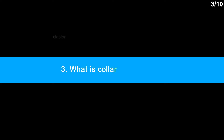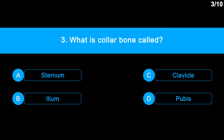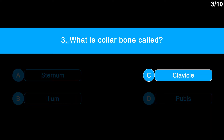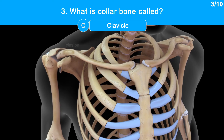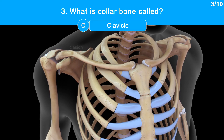Question No. 3: What is the collar bone called? Option A: Sternum. Option B: Ilium. Option C: Clavicle. Option D: Pubis. The correct answer is Option C: Clavicle. Clavicle is called the collar bone. It is a long slender bone with two curvatures, located between the sternum and scapula on the front side of the body. It is the only long bone in the body that lies horizontally.